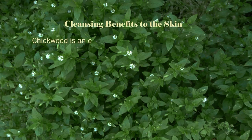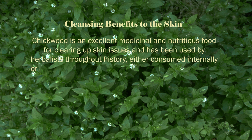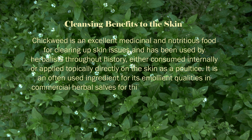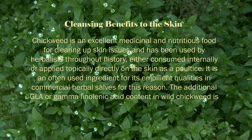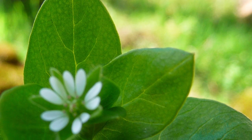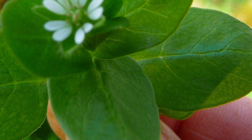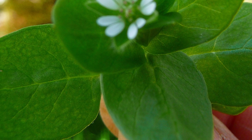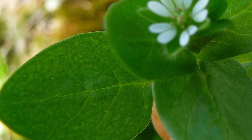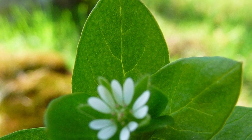Chickweed is an excellent medicinal and nutritious food for clearing up skin issues and has been used by herbalists throughout history, either consumed internally or applied topically directly on the skin as a poultice. It is an often used ingredient for its emollient qualities in commercial herbal salves. The additional GLA or gamma-linolenic acid content in wild chickweed is also beneficial as a nourishing fatty acid nutrient for clearing as well as beautifying the skin. Periodic use of chickweed extracts as well as the fresh pressed juice can be implemented as a natural remedy for many skin conditions and rashes like eczema, acne, psoriasis, and poison oak. The cleansing effects of chickweed are due in part to its demulcent nature as well as its high amounts of chlorophyll which naturally purify the blood and help the liver eliminate toxins. Many chronic skin ailments are often considered a result of liver toxicity and lymph stagnation. The plant also acts as a gentle laxative for alleviating constipation and promoting the elimination of undigested waste material.